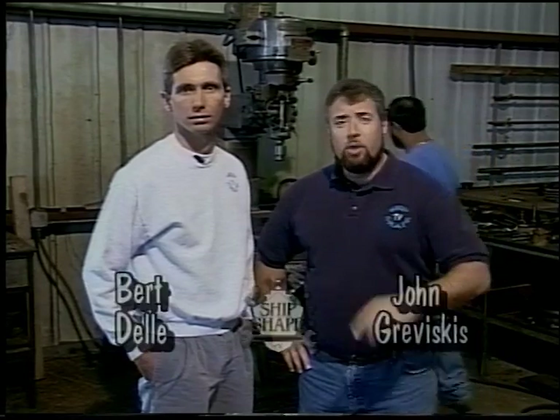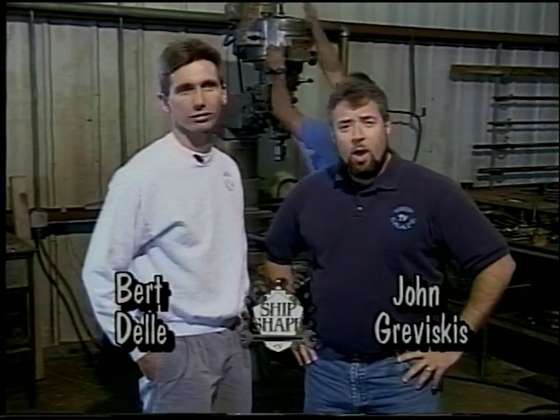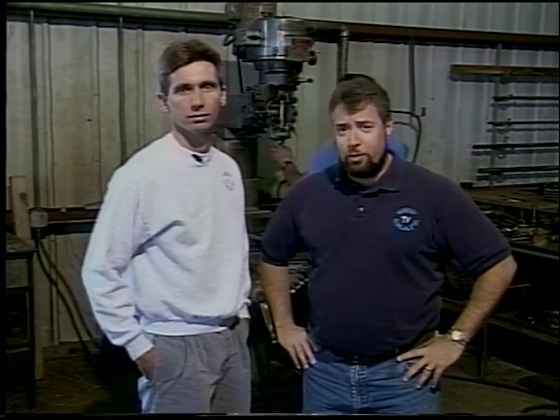Thanks for tuning in to Ship-shape, the boat improvement show. I'm your host John Graviscus, and this is my partner Bert Dell. Howdy, folks. We'd like to welcome a new station that's carrying Ship-shape, WCTB PB35, in Miami and Fort Lauderdale. Thanks for tuning in.